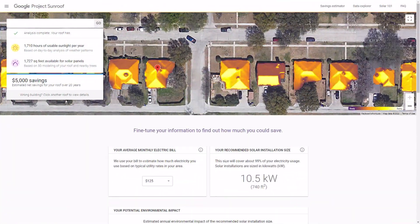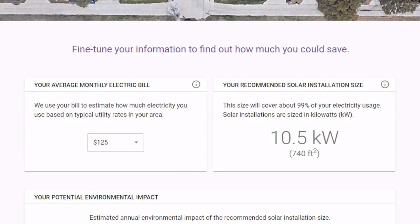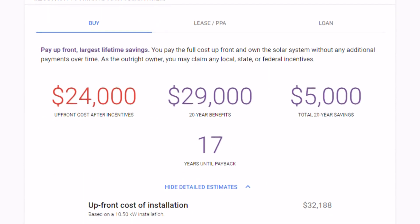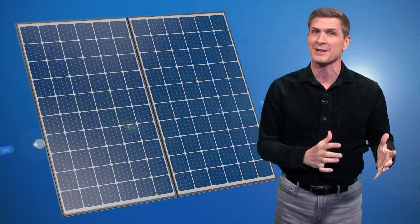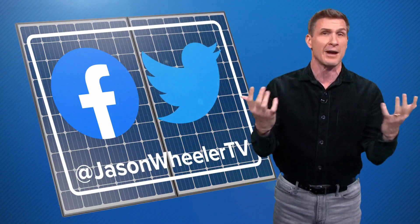Google it — and I'm not being dismissive, because Google has actually looked at your house for this. Orange means more sunlight; purple means you might be too shady. Google will let you enter your usual electric bill and tell you how much of a system you can put up there, how much that's likely to cost, and how much you might save in the long run. I have a link to that cool Google tool and much more info on going solar, all posted in today's article at JasonWheelerTV.